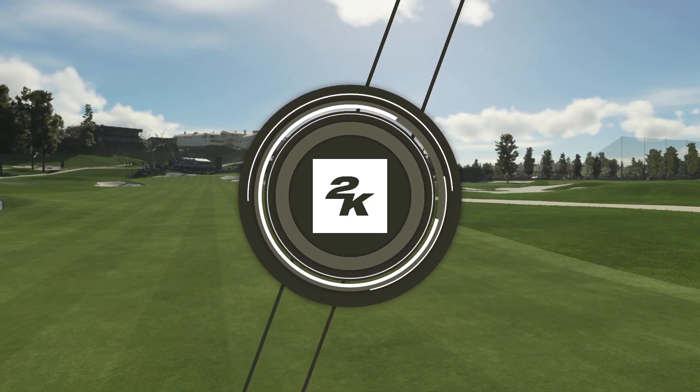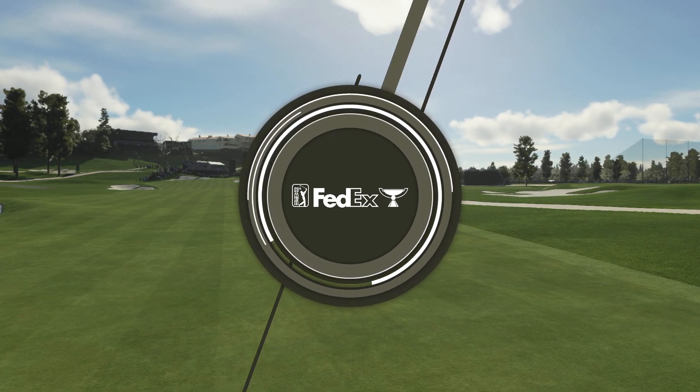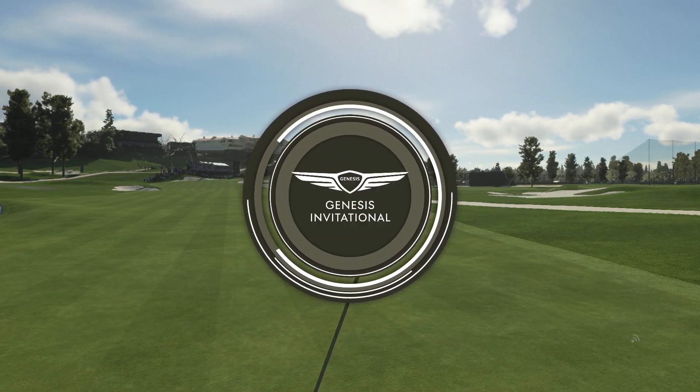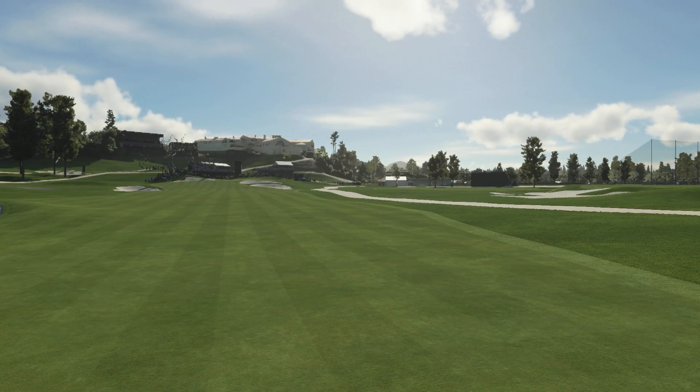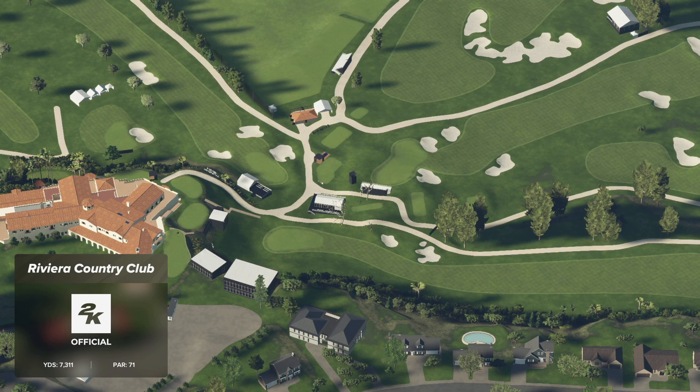2K Sports in association with the PGA Tour proudly presents the season-long race for the FedEx Cup. We're at the Genesis Invitational. Today's coverage is just about to begin. I'm Luke Olvey alongside Rich Beam in the booth, and it's a hello to Henny Koyak down on the course following our featured group.